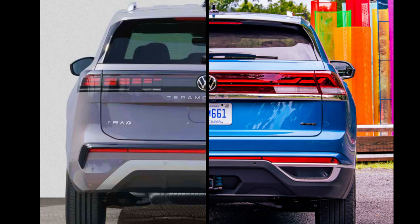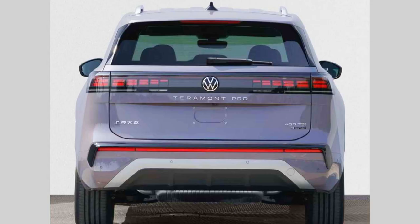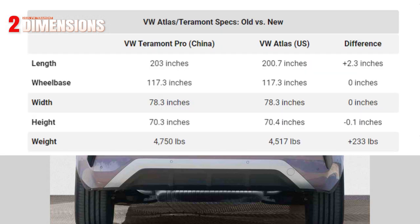We have a few specifications including exterior dimensions to share. But before we proceed, if you've enjoyed what you've seen so far, a subscription to the channel would be greatly appreciated, and a thumbs up goes a long way. Now let me launch this table showing the technical dimensions of the Tournament Pro against the 2024 VW Atlas.